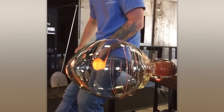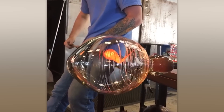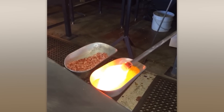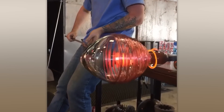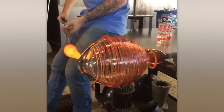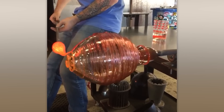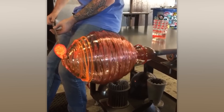Blowing red-hot glass at temperatures of about 2,000 degrees Fahrenheit is an incredibly stressful job, but at the same time, a great relaxation therapy. It's mesmerizing.